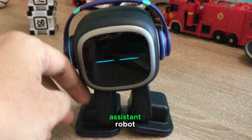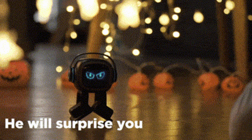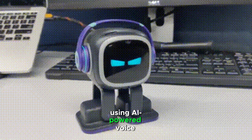IMO is an AI-powered personal assistant robot with advanced interaction capabilities, often seen as a mini-AI companion. It can answer questions, set reminders, play music, and provide weather updates using AI-powered voice recognition.